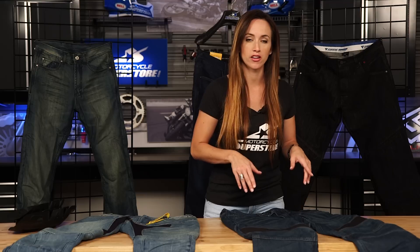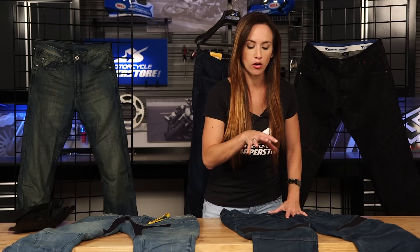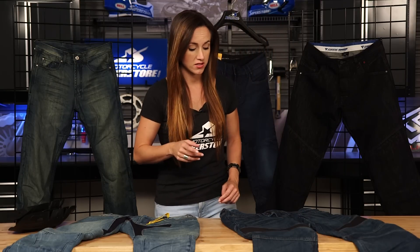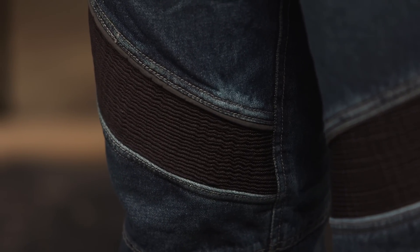The Joe Rocket jeans do not come with armor, but they are armor-ready — they've got the pockets in there if you want to add that in, and of course we suggest that you do so. One little feature that they added on these jeans that I really like is the reflective piping hits that are just above that stretch panel.